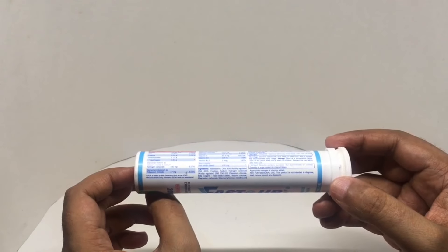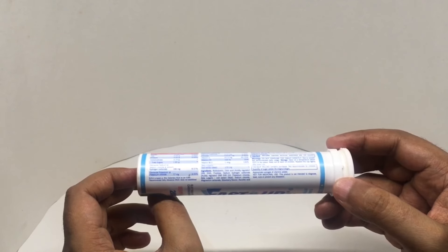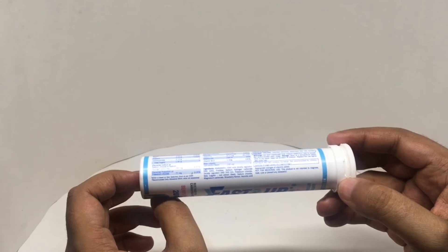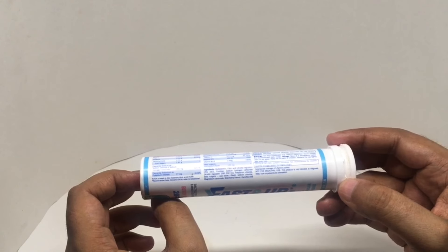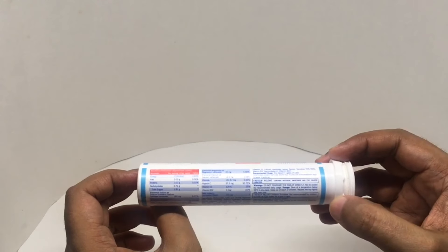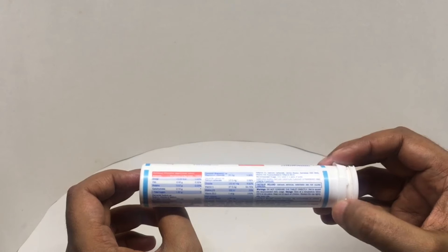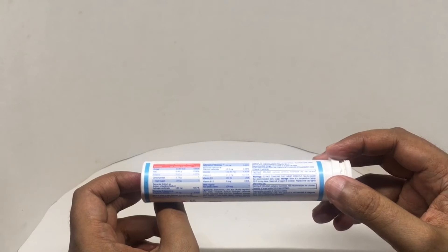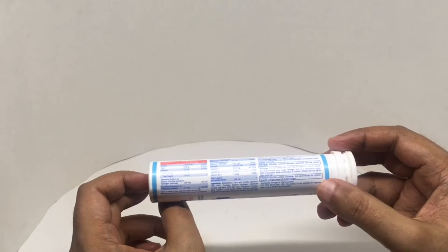Each tablet has 13 calories. Ingredients are maltodextrin, citric acid, fructose, sodium hydrogen carbonate, potassium chloride, beta-vulgaris root extract, beet, sodium chloride, magnesium chloride, strawberry flavor, aspartic acid, calcium carbonate, lemon flavor, sucralose and cyanocobalamin. Contains artificial sweetener. Not recommended for children. Not for medical use.